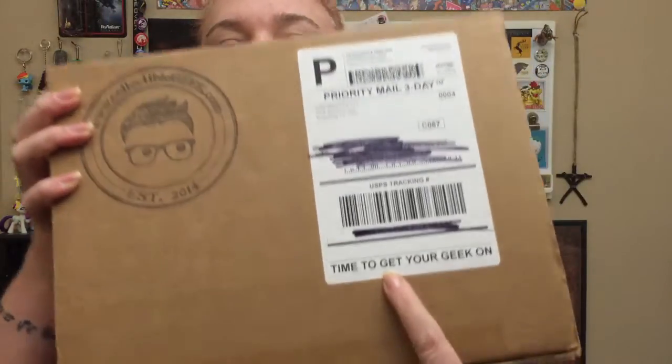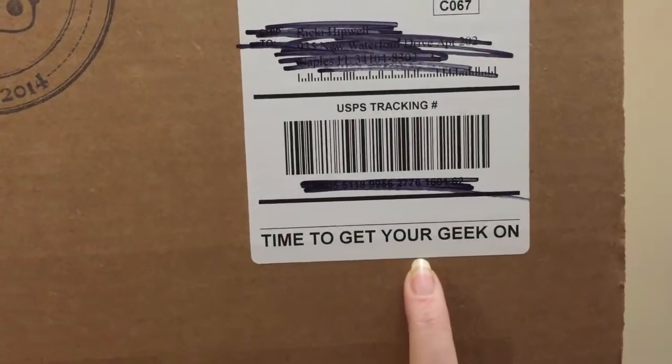I just have to say how cute their little logo is — it's adorable. And on the shipping label it says 'Time to get your geek on!' I am super excited to get into this. The table is still occupied so I'm using an armchair here, so let's see what we have inside.